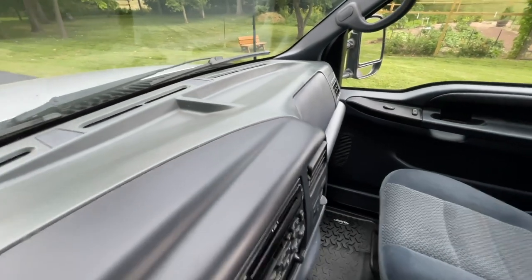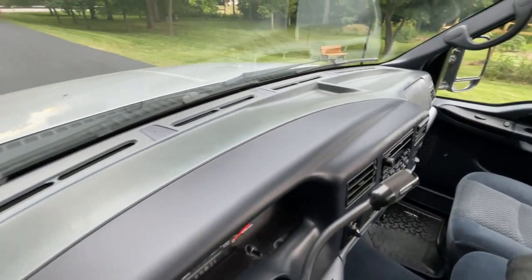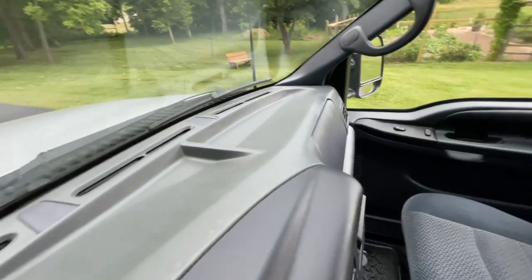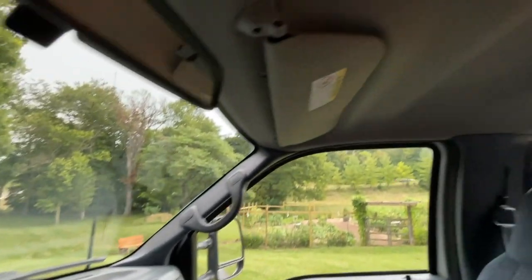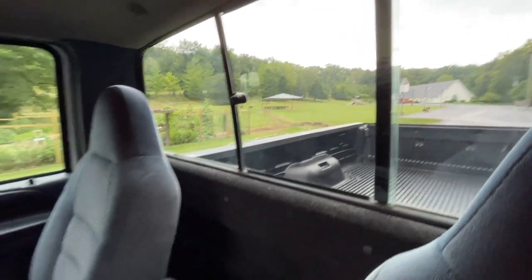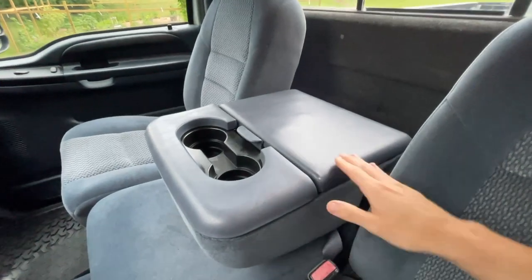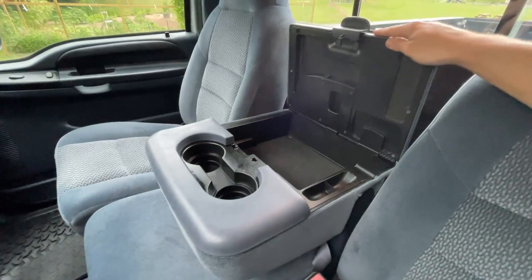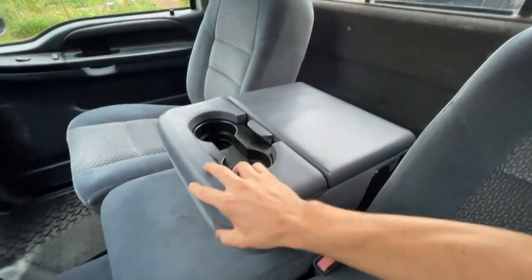Looking at the dash, you can see there's no sun damage — it's not cracked or faded. You can tell it's never been out in the sun too much. The headliner up top is all good as well; there are no stains and it's not falling down anywhere. The flip-down armrest has no signs of any wear or tear. It is completely clean inside and out.